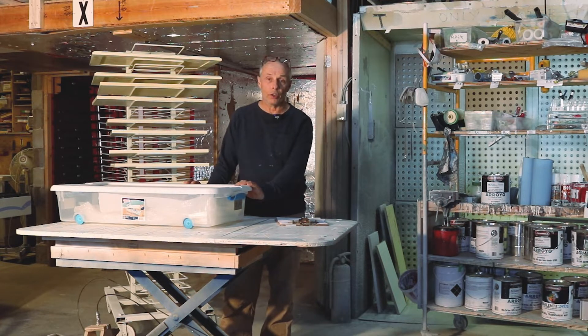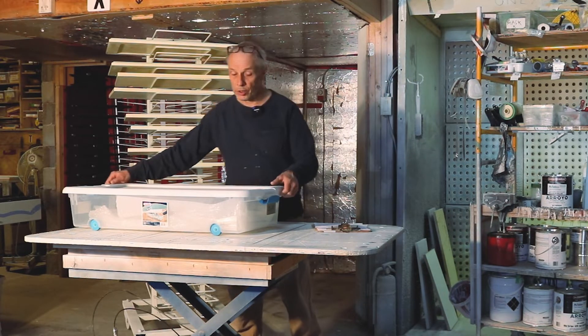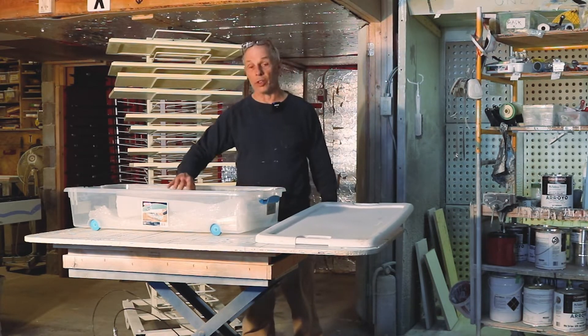A lot of kitchen companies when they deliver a kitchen, there's pretty much like a truckload of garbage that goes out in terms of packaging. So we've developed a system with zero packaging — it's 100% reusable.